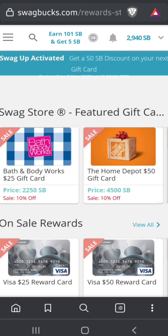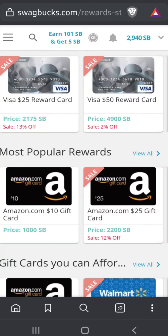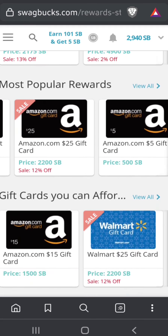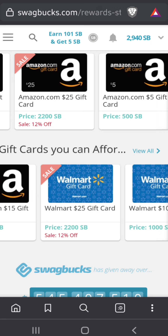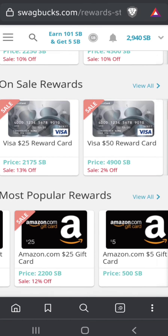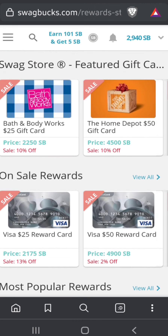This is where you can get your Swagbucks redeemed. You can earn gift cards, PayPal cash, Visa gift cards, and more. Once a month the store gift cards — the $25 ones — are on sale. For example, the Amazon $25 gift card is 2200 Swagbucks, and Walmart $25 is similar. Note that PayPal doesn't have that discount, and these are all virtual — you don't get a physical card.